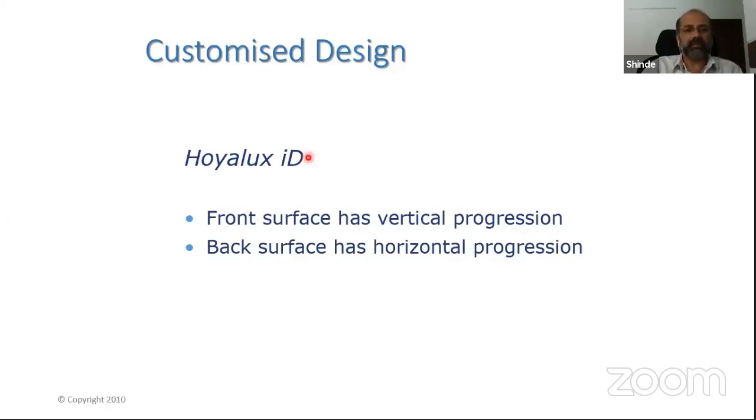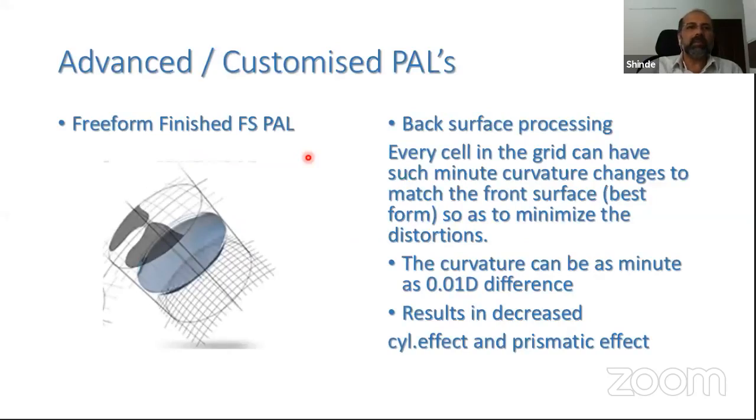When you process a desired power, it is done by digitally processing the rear or back surface of the lens. In Hoya's iD design, for example, the front surface has a vertical progression pattern that is a preset design. The back surface then works on the horizontal progression pattern to minimize distortions or the cylindrical effect from the front surface progression. In a customized free-form lens, every cell in the back surface grid can have minute curvature changes — as fine as 0.01 diopters — to match the front surface and mimic the best-form design.